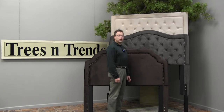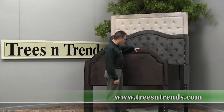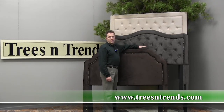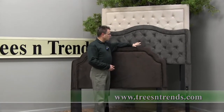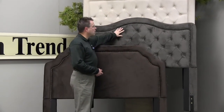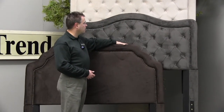Hello, today I want to talk to you about a new category for us here at Trees and Trends, and that is upholstered headboards. These are covered in a brushed fiber, and this is queen size that I'm showing you here today. We have queen and king size both in the styles that you see here. We have a chocolate, a pewter which is a nice steel gray color, and then buckwheat which of course is the tan.